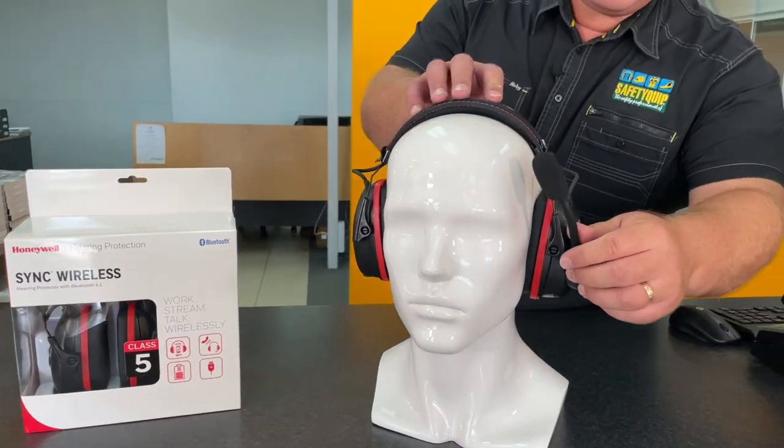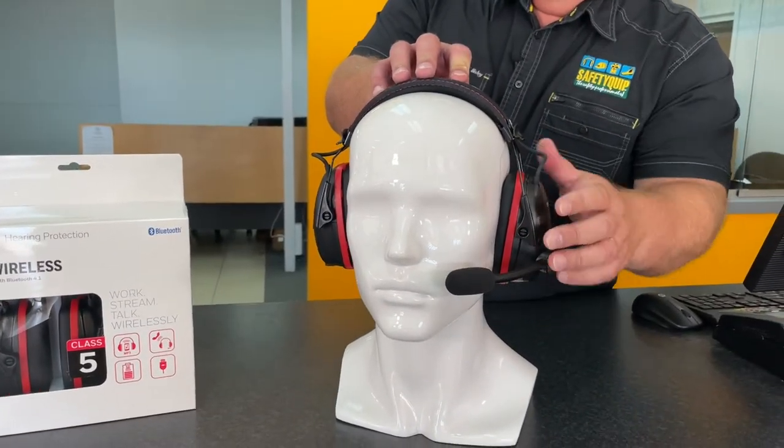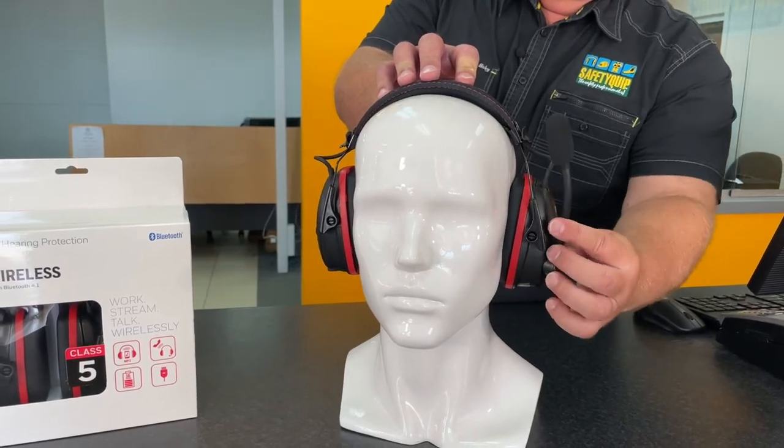There's a boom mic that's moved down into place when a voice call is in play, and when it's not required it's flipped up out of the way.